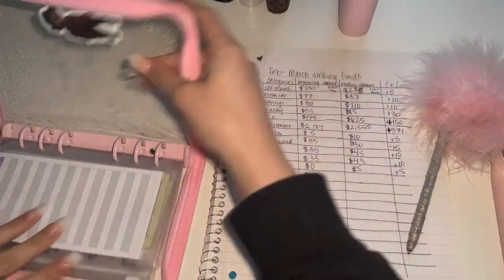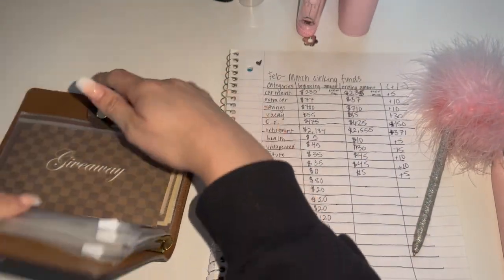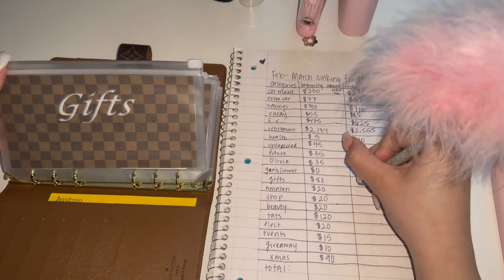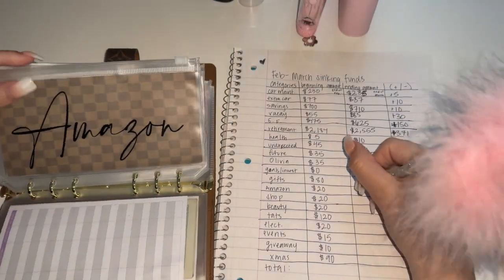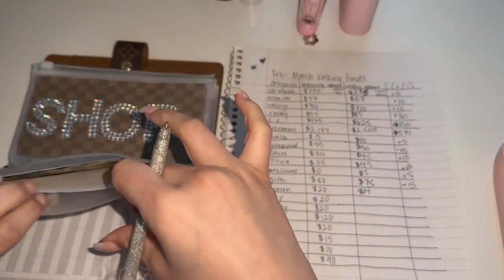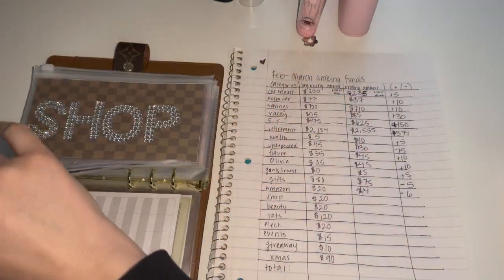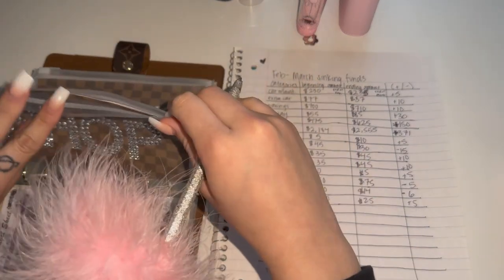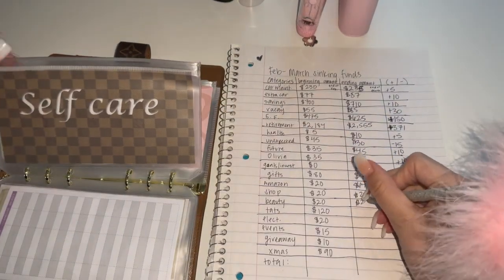Gifts had $80, but gifts is in my low priority sinking funds — there are birthdays every month — so right now it has $75, which is minus $5. Amazon had $20 and now has $14 — I used it to buy a book — so that's negative $6. Shop has $25 now, so that's plus $5. I don't usually get to stuff these. Beauty has the same, so that's also a plus $5.